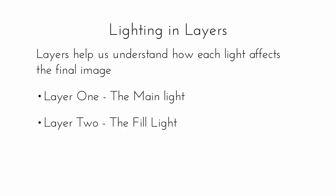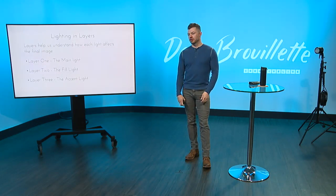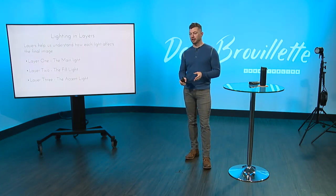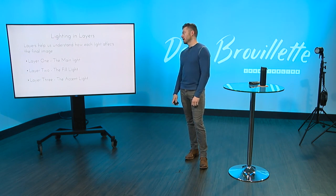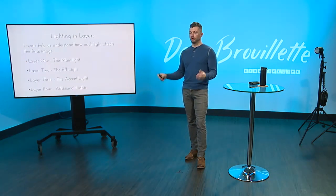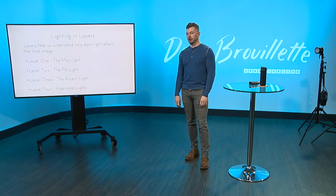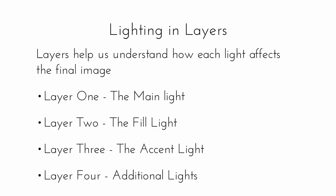Layer two: since you've introduced a main light, you are now causing shadow. Layer two is your fill light — fill literally means filling the shadow with light. We'll get into different types of fill light, which helps you sculpt light and get a different look within the image. Layer three are your accent lights, also known as rim lights, edge lights, hair lights — anything that starts to bring out other parts of the image. And the fourth layer is any additional lights — background lights if you're trying to light up a whole room, or any other lights used within the shot. They're all equally important, and we'll get into these in much more detail on the next slide.